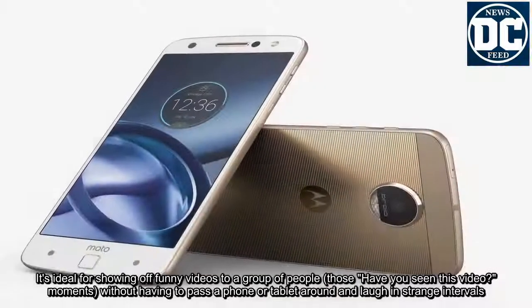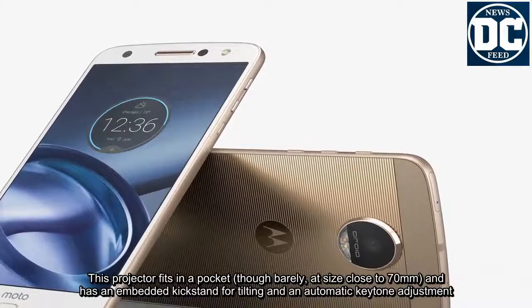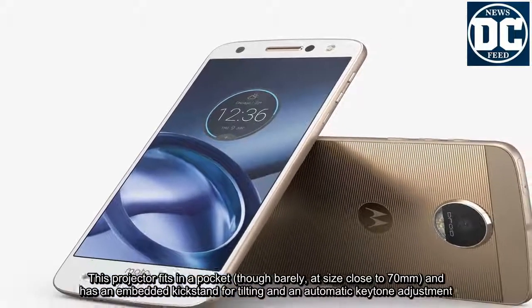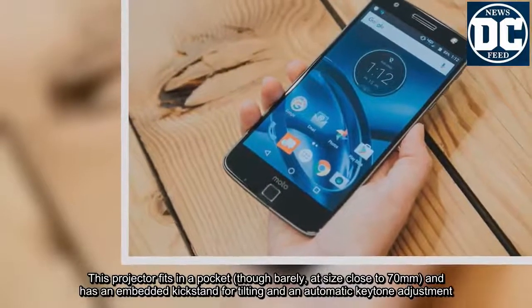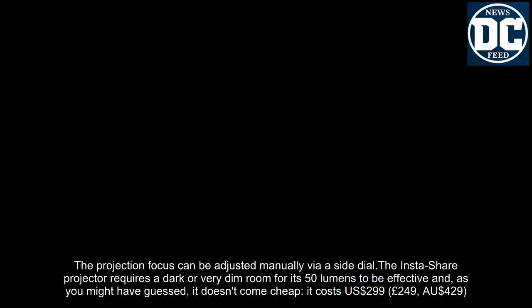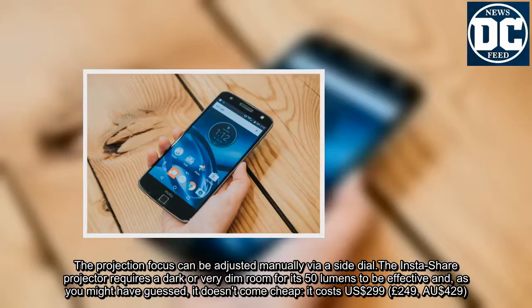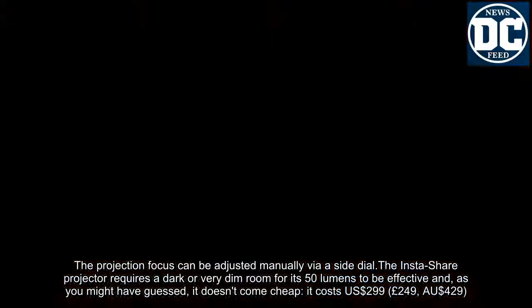The projector fits in a pocket, though barely, at a size close to 70mm, and has an embedded kickstand for tilting and automatic keystone adjustment. The projection focus can be adjusted manually via a side dial. The InstaShare projector requires a dark or very dim room for its 50 lumens to be effective and, as you might have guessed, it doesn't come cheap — it costs US$299, £249, or AU$429.